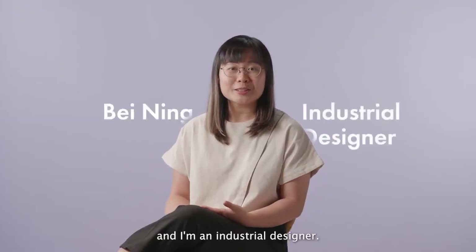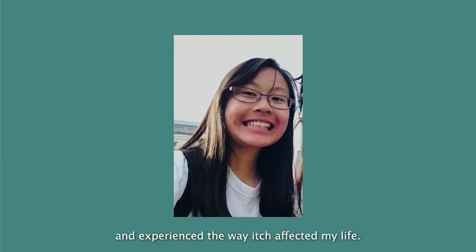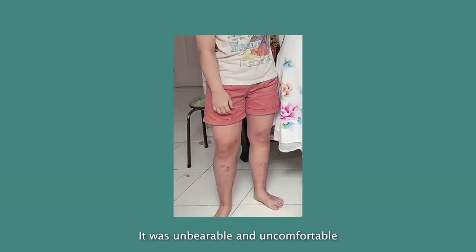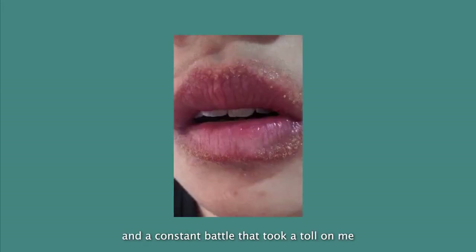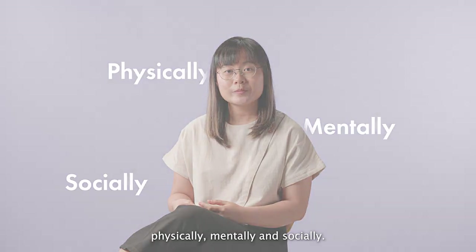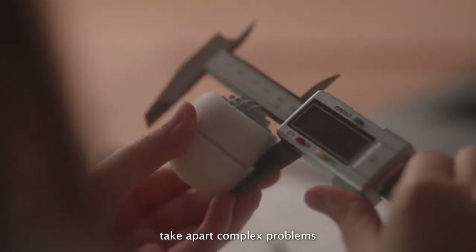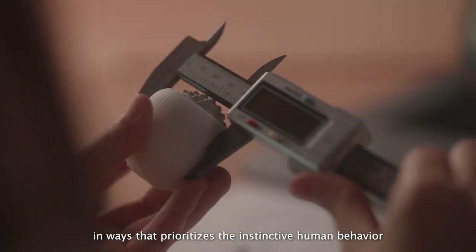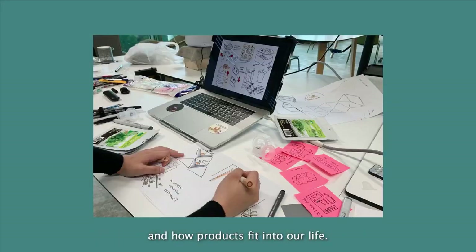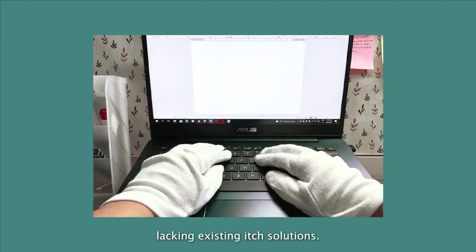I'm a painter and an industrial designer. I also developed eczema when I was 14 years old and experienced the way itch affected my life. It was unbearable and uncomfortable — a constant battle that took a toll on me physically, mentally and socially. While studying design, I learnt how designers take apart complex problems in ways that prioritise instinctive human behaviour and how products fit into our lives. This is something I often found lacking in existing itch solutions.